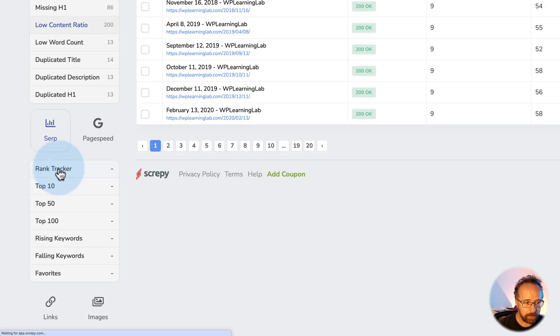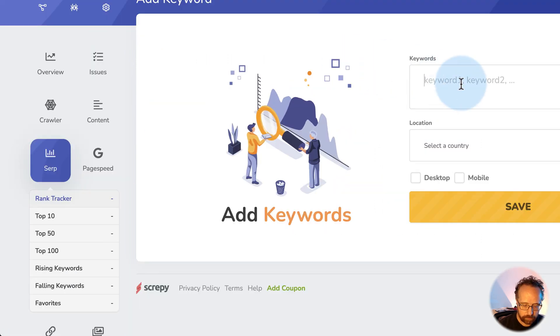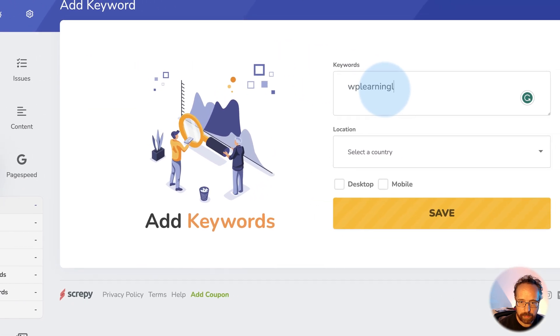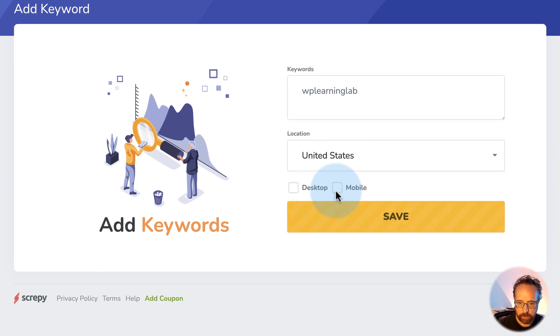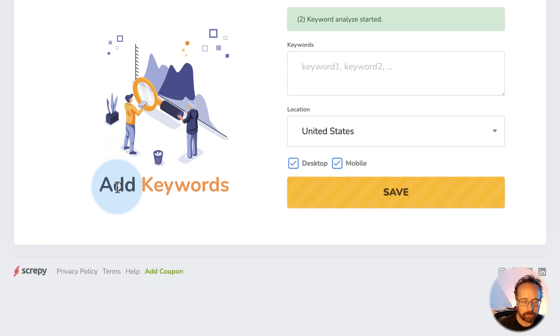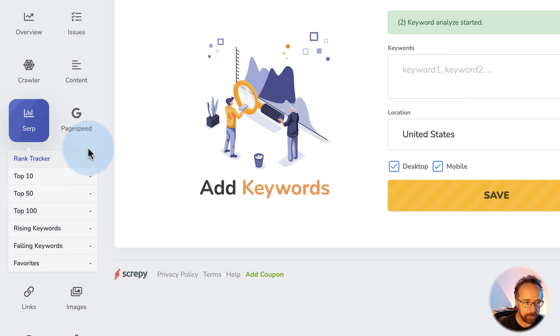Let's go to the rank tracker. You probably have to add in your keywords. We add a keyword here — for example, 'WP Learning Lab.' As many as you want. That's United States for North American Google on desktop and mobile. Save. Now we've added a keyword and it's going to go out and check the ranking on that. We'll circle back to this later on.